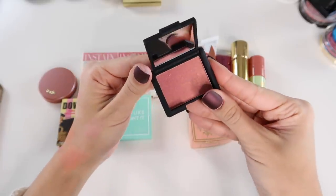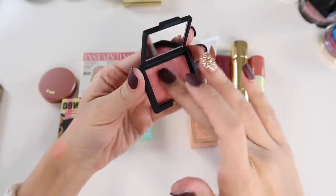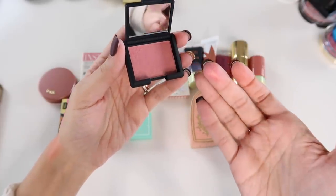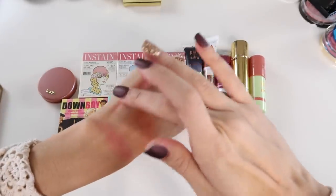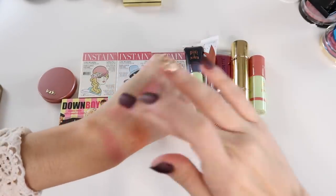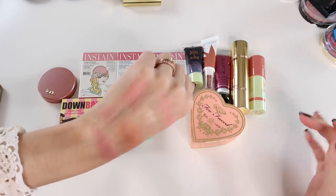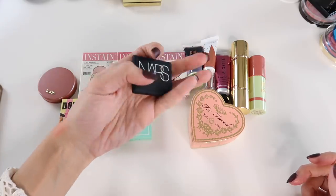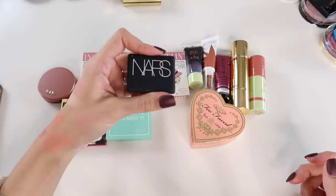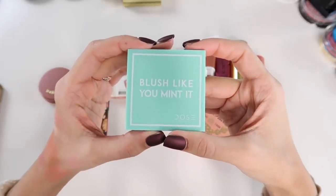I have a little baby size of the NARS Orgasm blush that's barely been touched. Honestly, this is not my favorite blush. I used to be really into pinks with the gold duochrome situation, but I don't reach for it as much anymore. This particular formula has a lot of glitter chunks in it, which isn't my absolute favorite. So I think I'm safe to pass this guy along.